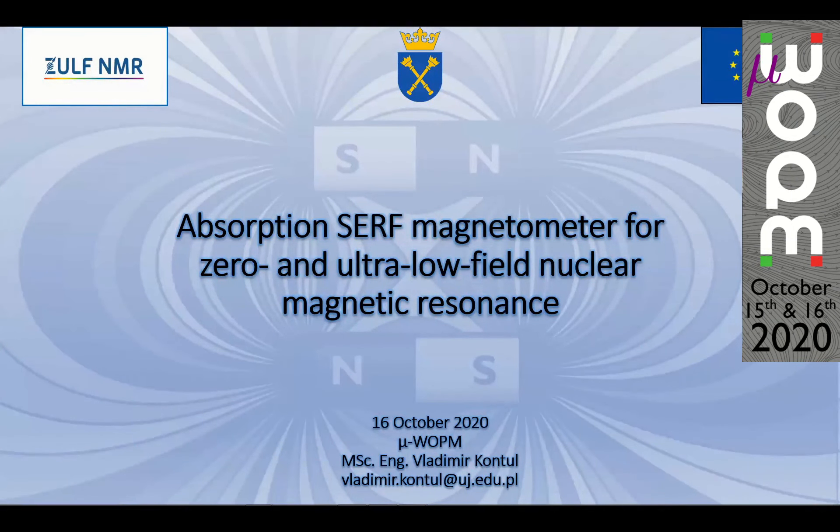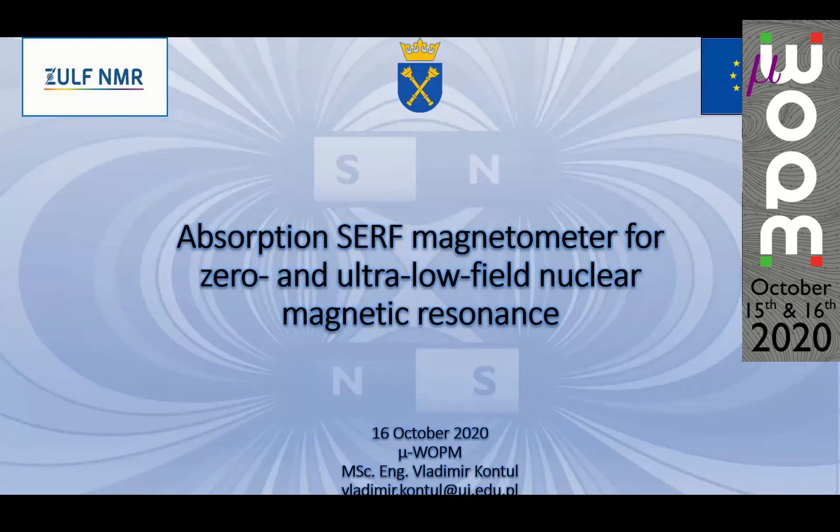Good morning to the USA, afternoon in Europe, and we have some participants from Asia or Australia I hope. I won't be putting you to sleep tonight. My name is Vladimir Kontul, and today I'll be talking about the absorption SERF magnetometer for use in ZULF NMR.